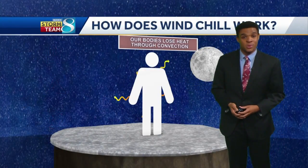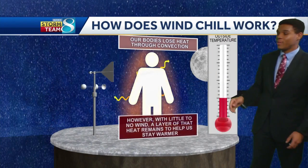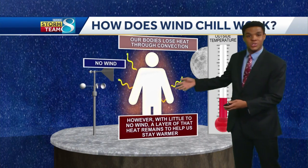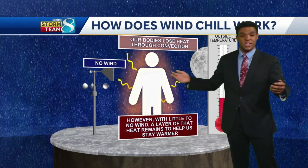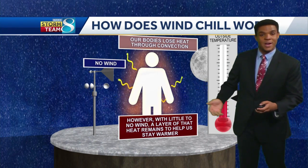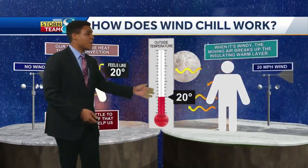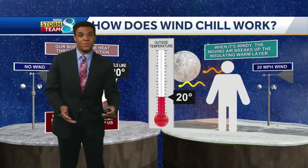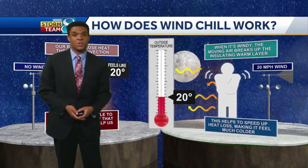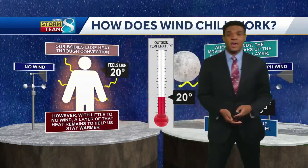Not only are we concerned about wintry precipitation during the winter, but we also have to watch for cold temperatures as well. One of the big factors we look at is the wind chill, which comes into play whenever we have gusty winds and cold temperatures. Our bodies naturally lose heat through convection when it's very cold — the heat is escaping from your body. But with little to no wind, that small layer of heat around your body can stay in place and act as insulation. However, when we get gusty winds, that helps remove that layer of heat, so a temperature of 20 degrees no longer feels as comfortable. That helps speed up heat loss, making it feel much colder, and that can lead to dangerous health conditions like hypothermia.